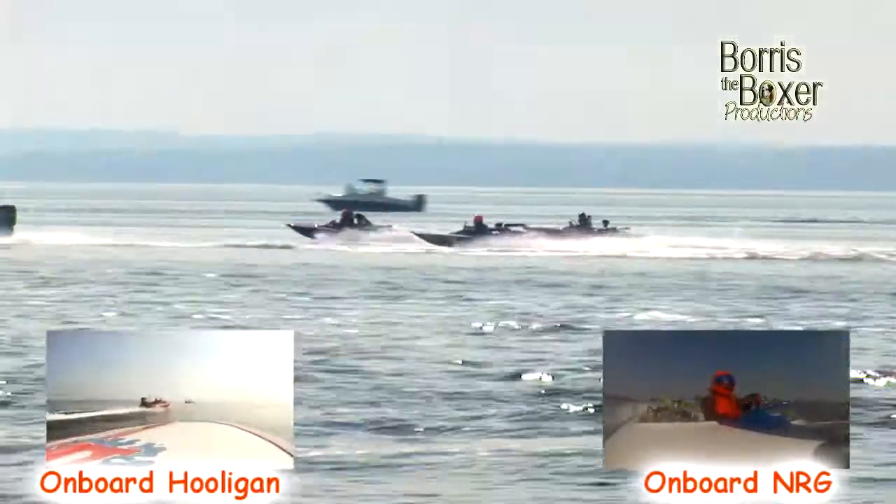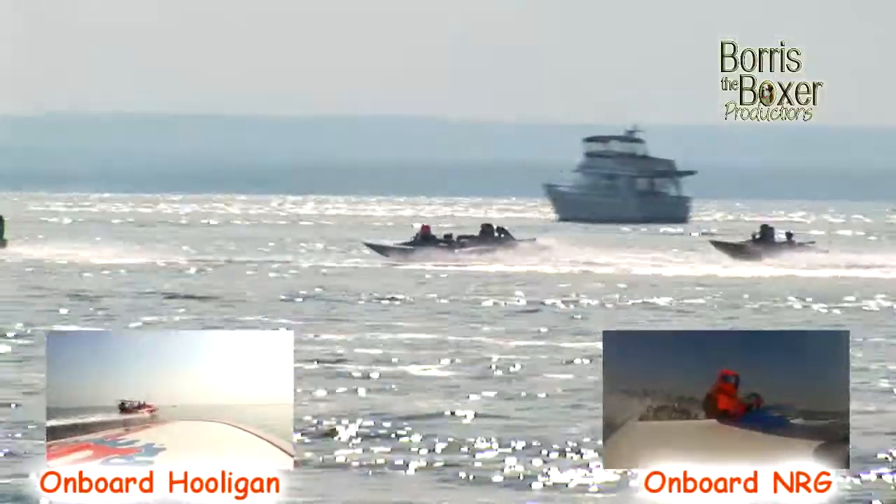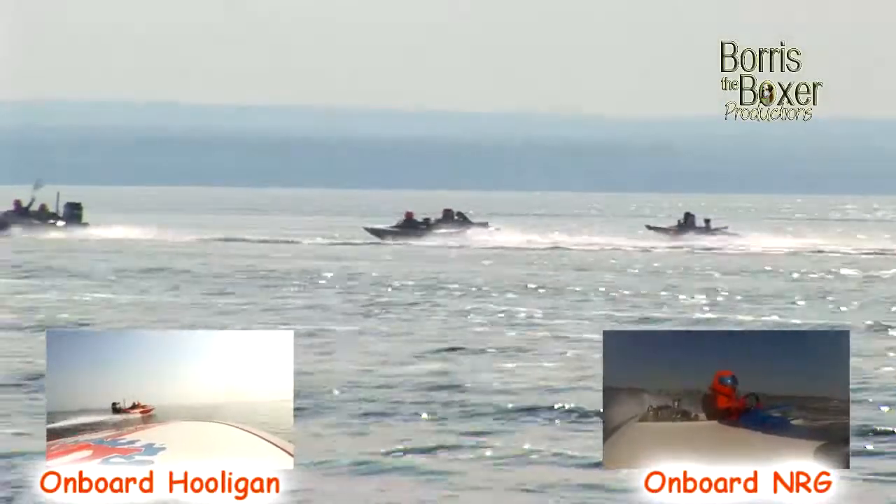The start boat takes them up the back straight away. These guys will be enjoying the opportunity to get a little bit of temperature into these little 253 Holden engines — the little bangers.